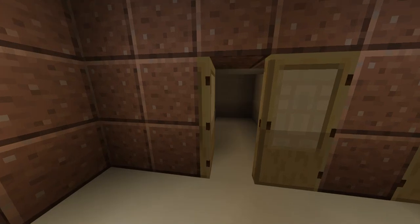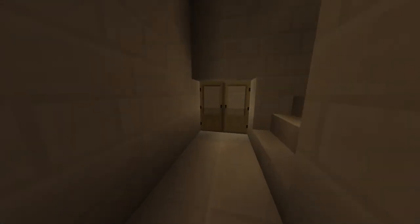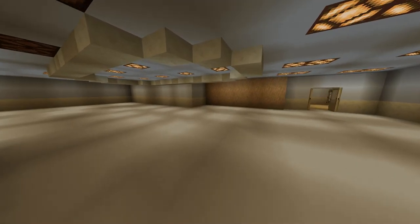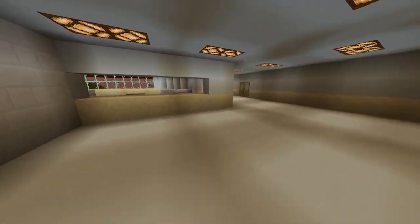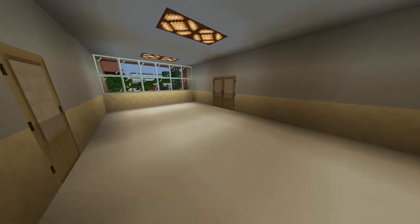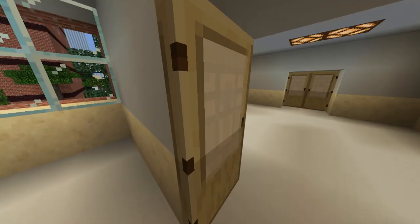Now let's head upstairs to the second floor. The second floor consists of surgery and also the remainder of the emergency department. The emergency department is stacked — it's two floors.